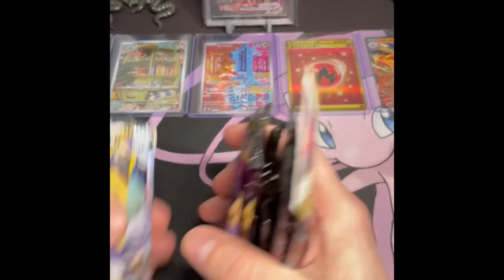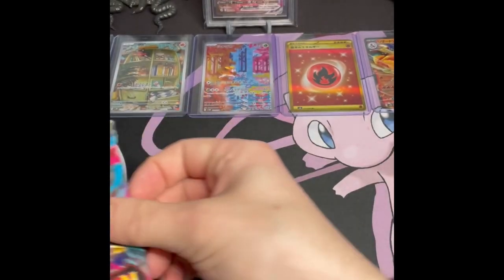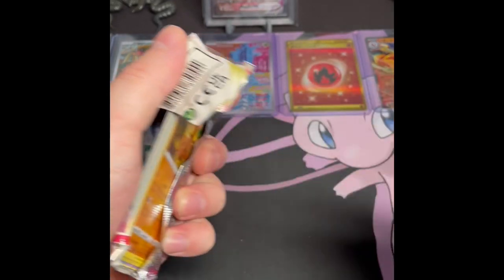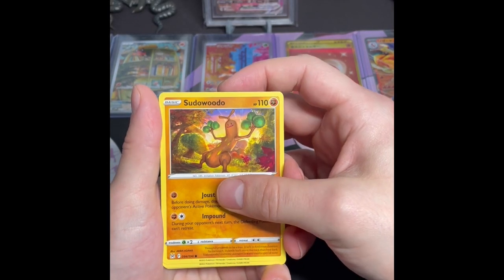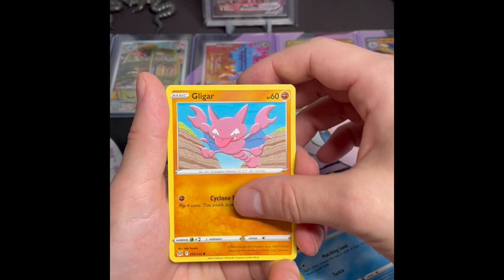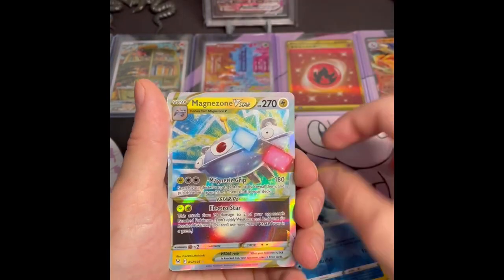No chase pack today, but at least we got some pretty decent variety of packs — Sword and Shield stuff, only one Scarlet and Violet base, which is kind of nice. Open some older stuff here: Psuedowudo, Voltorb, Luvdisc, Gligar, Wormhole, Alomomola, and a Magnezone V-Star!